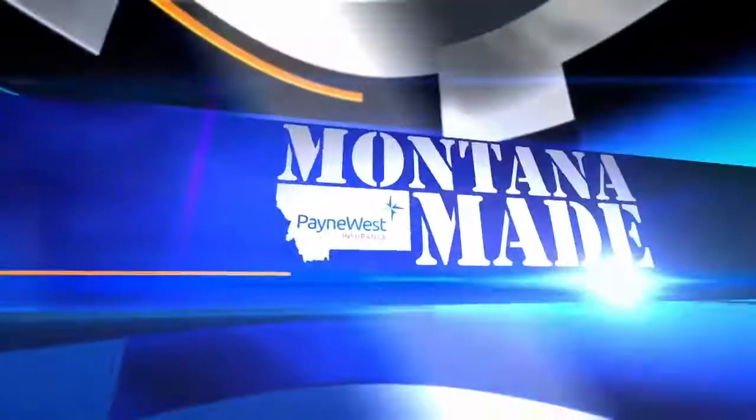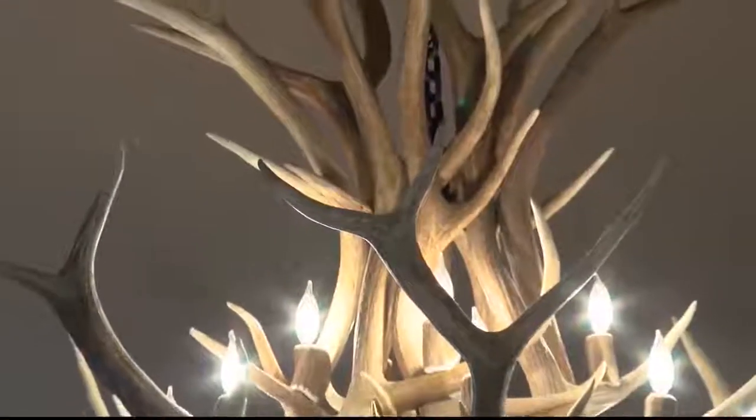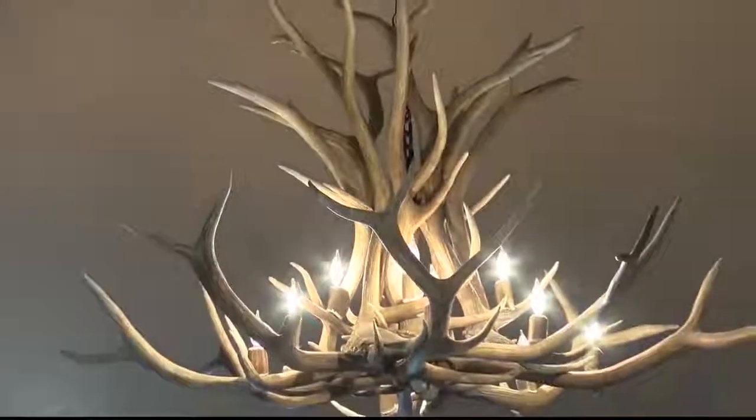There are many a home in Montana with the big sky, of course, and that view just as spectacular. That's where this Montana-made feature takes us. One man is shedding a little light with his rustic creations — breathtaking, elegant, and very Montana.